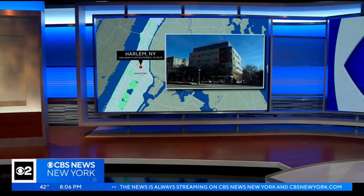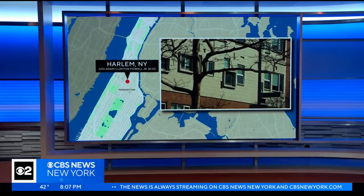Now to a CBS 2 exclusive: a previously planned high-end apartment building in Harlem is now being turned into a homeless shelter. It has neighbors angry, and for the first time tonight we're hearing from the former owner. We've been telling you about the building along Adam Clayton Powell Boulevard for the past week. Only CBS 2's John Diaz has this exclusive look inside.